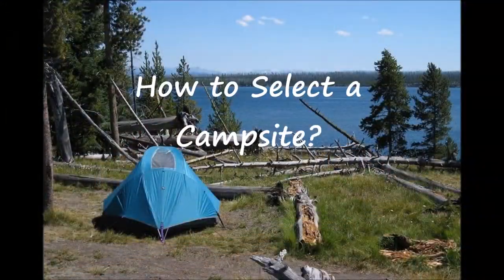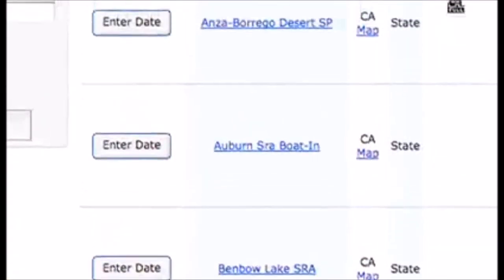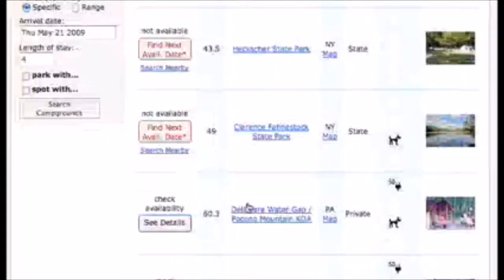Travel lovers, this summer is the summer of camping — so campers, light up your campfires, it's story time. The tale of the best camping resources on the net. Want to reserve a site? You can nab a place to pitch your tent at one of over 4,000 national, state, and privately owned campgrounds through ReserveAmerica.com. They manage over 4 million reservations a year.